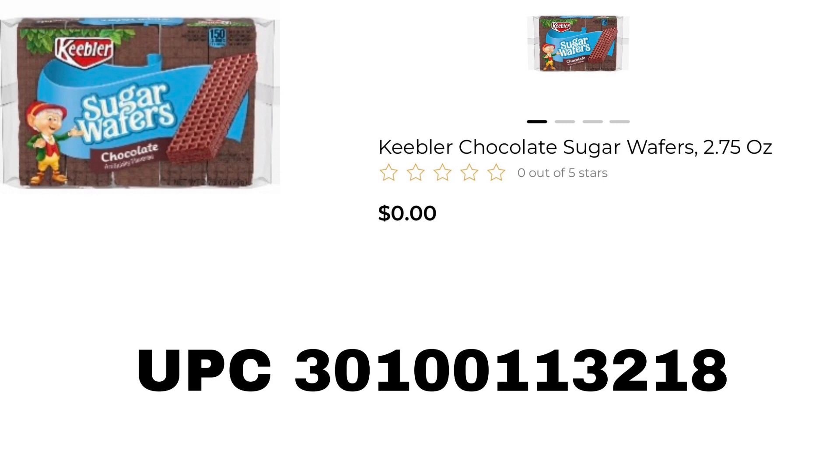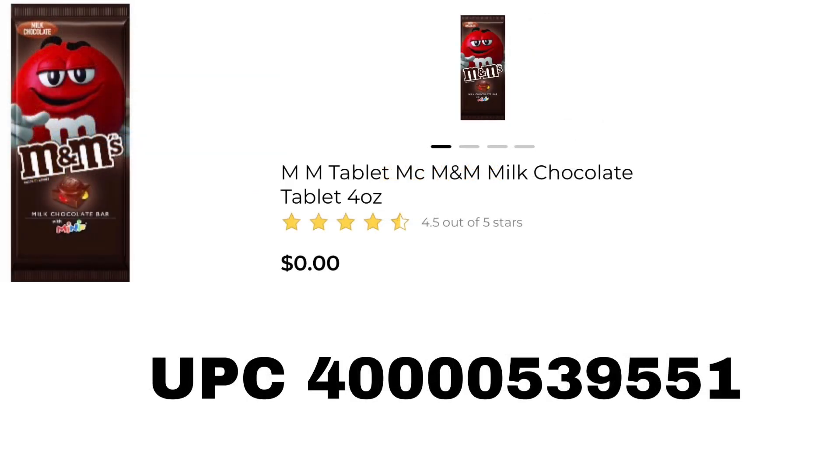Next, look out for the 2.75 ounce Keebler Sugar Wafers in Chocolate Flavor. Also, all of the M&M Baked Candy is included — the UPC shown is for the regular milk chocolate.